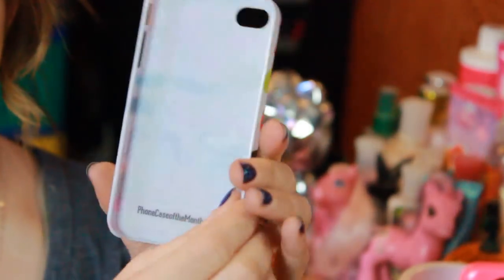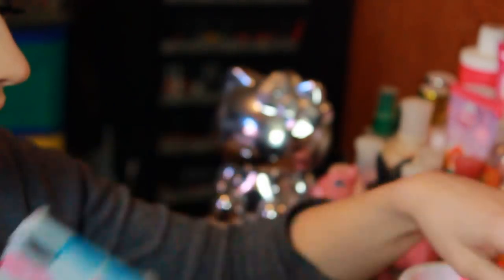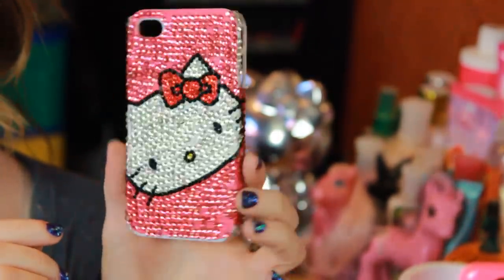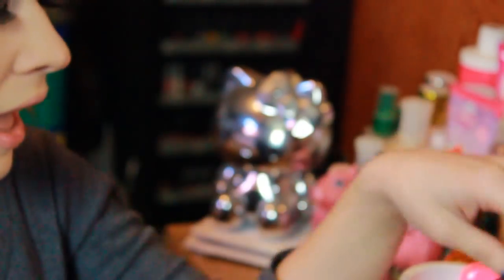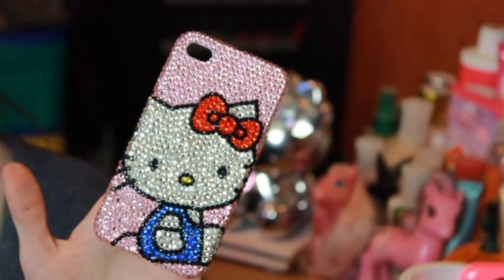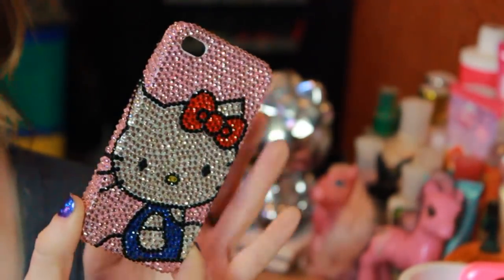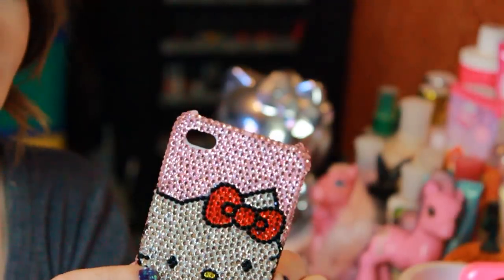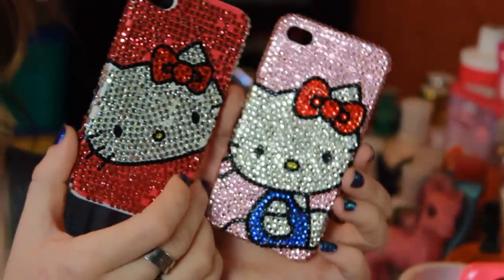This one was sent to me from Phone Case of the Month — it's just a super cute little mustache case. The next one was also sent to me from Lori. This one is just a pretty blinged-out Hello Kitty, though some of the gems have been coming off like crazy. I don't even care — this case is just adorable in itself. And then I have another one of those. I can't remember who sent it — I think it may have been Brittany — but none of the rhinestones have come off this one yet. It's just so cute and blingy, and I know you can get these on eBay.